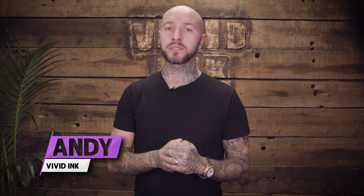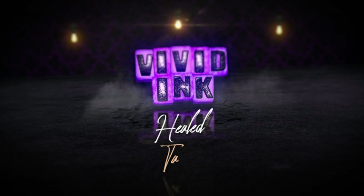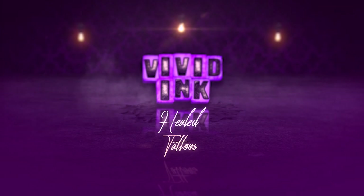Hi guys, Andy from ViviNic Tattoo Studios. Today I want to talk about healed tattoos. What's the point in having the most amazing tattoo when it's first done, and then slowly, once the tattoo heals, it turns into a lesser quality tattoo? This is far from ideal. How does this happen and what can you do to avoid it? Generally speaking, there are two most probable factors: the actual tattoo process being done incorrectly, and the second one is poor aftercare of the new tattoo.